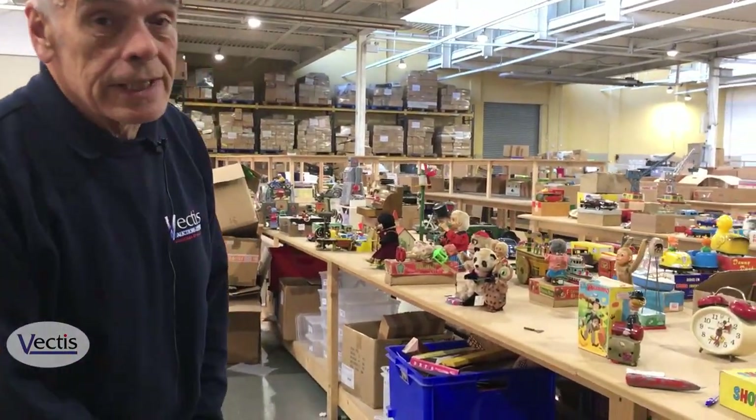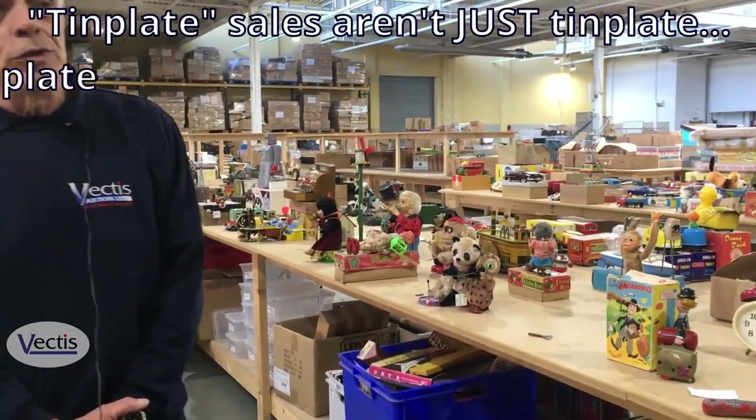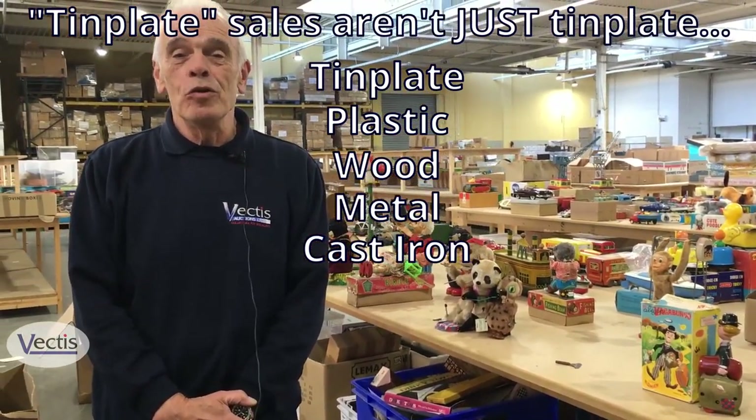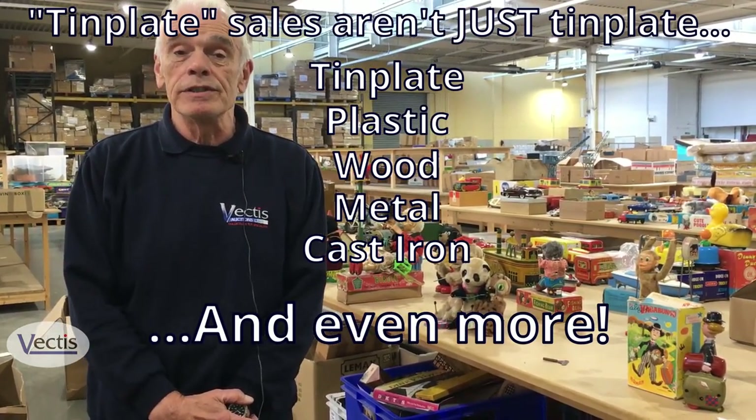So I want to set off now around the tables and just point out a few things as we go along. We call our sales the Tinplate Sales but in actual fact we do Tinplate, Plastic, Wood, Metal, Cast Iron — all manner of materials because there's such a large variety of toys in this sale.